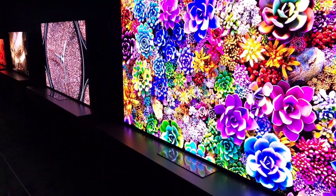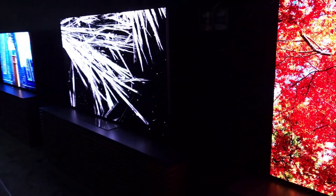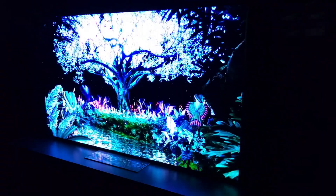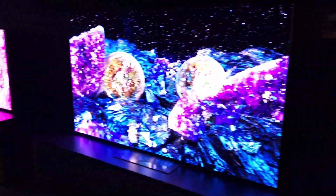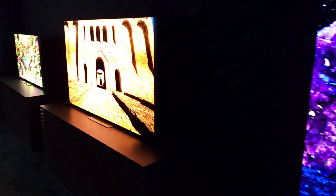Micro LED is truly one above all. It is something to behold, again, in person — much different than what you see here. Even the ISO on the cameras needs to be turned down. These are so bright and so stunning. Incredible depth, contrast ratio, peak brightness, black levels — off-angle viewing is spectacular.